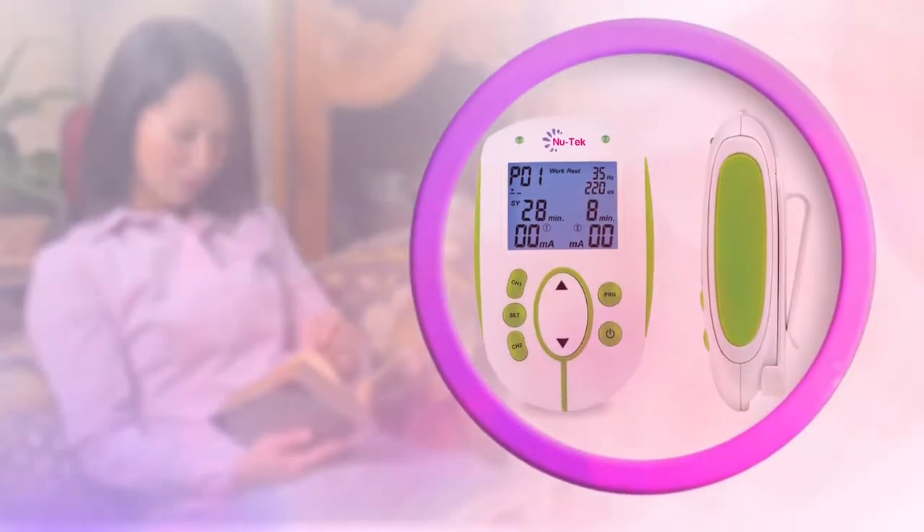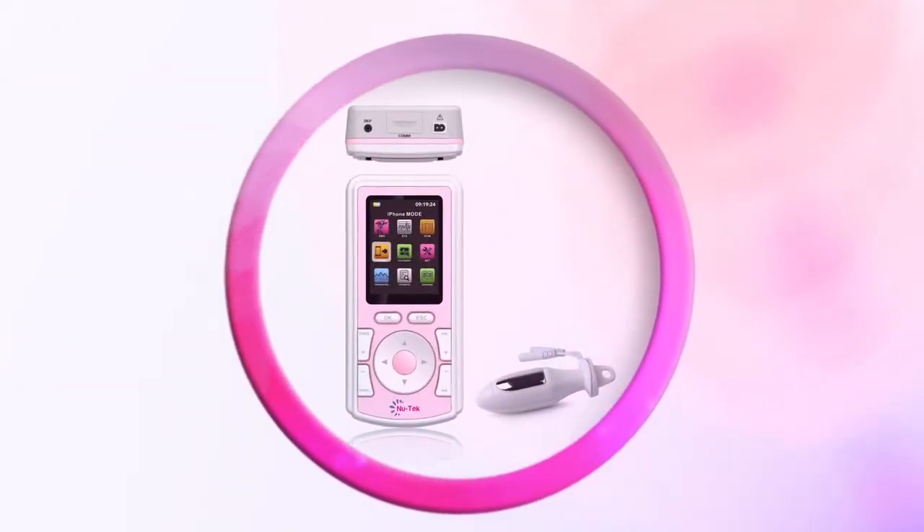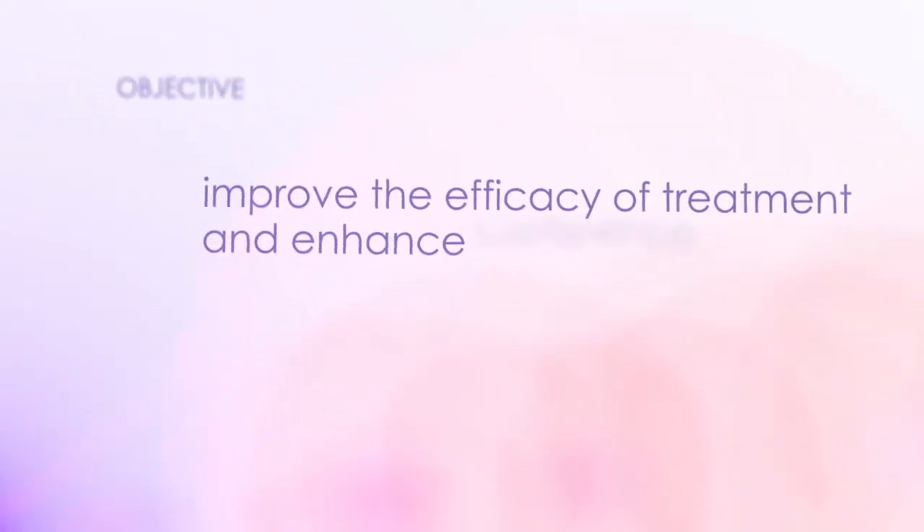The NewTek was developed to enhance, support, improve and educate the understanding of treating continence and to gather relevant data on people with incontinence, with the objective of improving the efficacy of treatment and enhance continence.